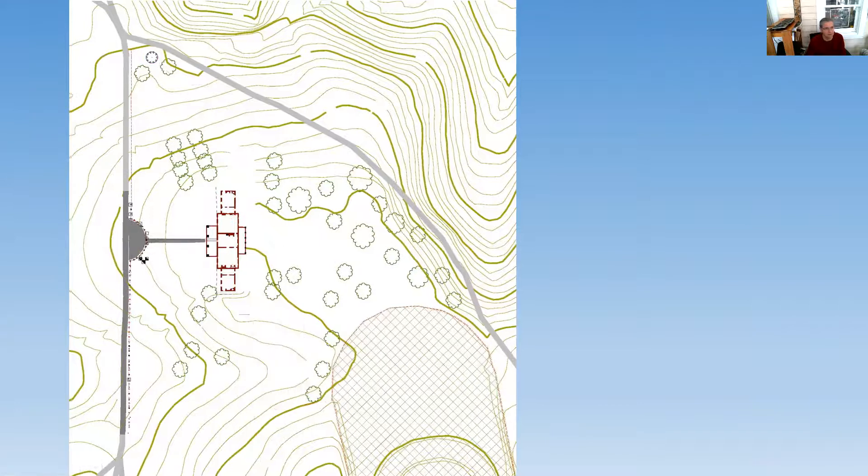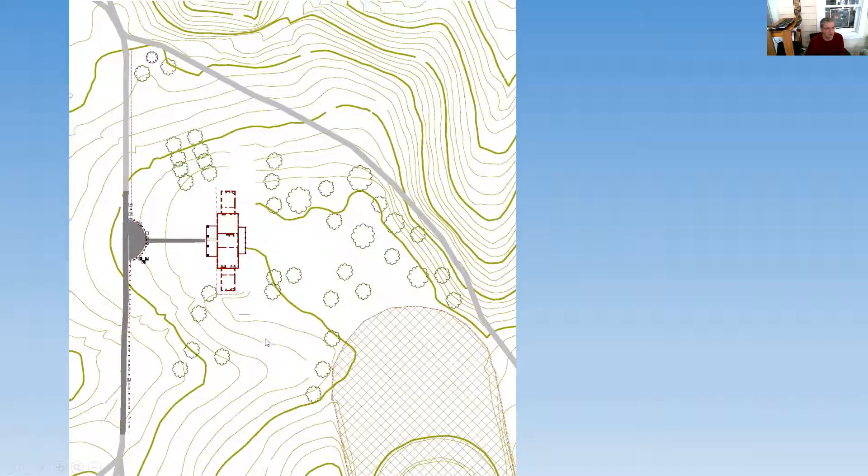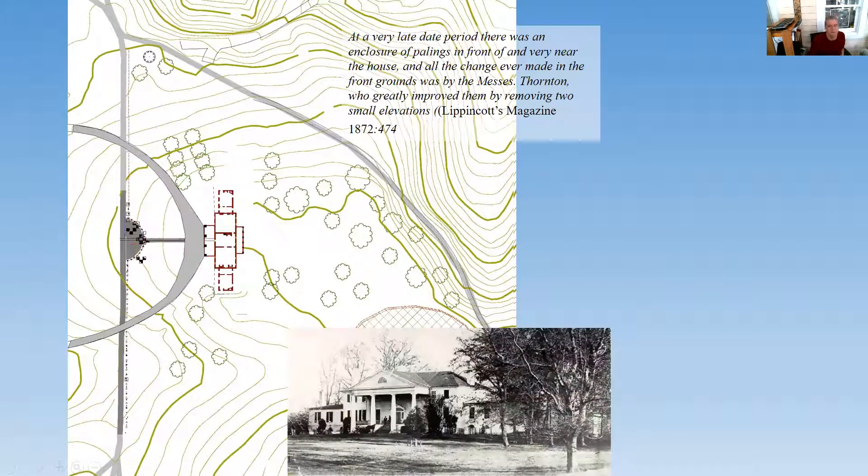What happens in the 1840s after Dolly Madison sells the property is all the slave quarters — these buildings in the south yard — are raised and taken off the landscape. Then the front carriage road is brought up to the front of the house. We've got period photographs that show a carriage parked in front of the front portico, and you'll notice the grade looks lower — it had been lowered by this time. There's a period account that talks about changes to the front landscape occurring during Monsignor Thornton's time in the late 1840s when Benjamin Thornton buys Montpelier.